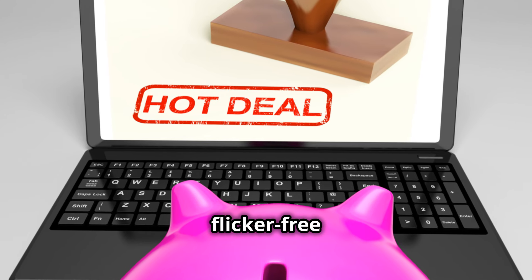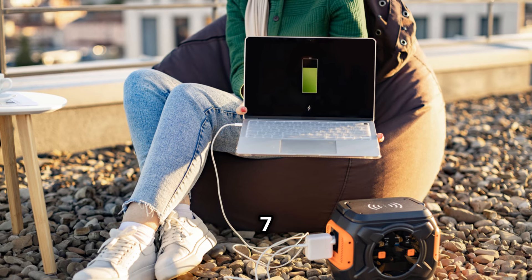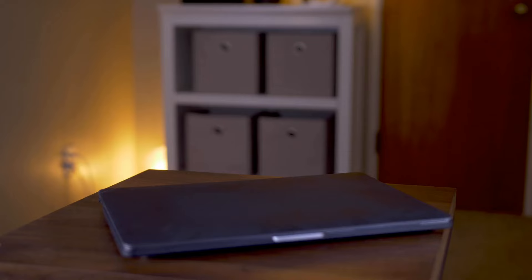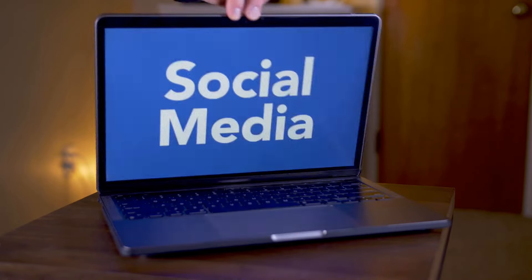It's lightweight with a sleek, flicker-free FHD display and up to 7 hours of battery life. Perfect for work, play, and everything in between. Hurry, this deal won't last long. Grab your HP 15.6 laptop now.